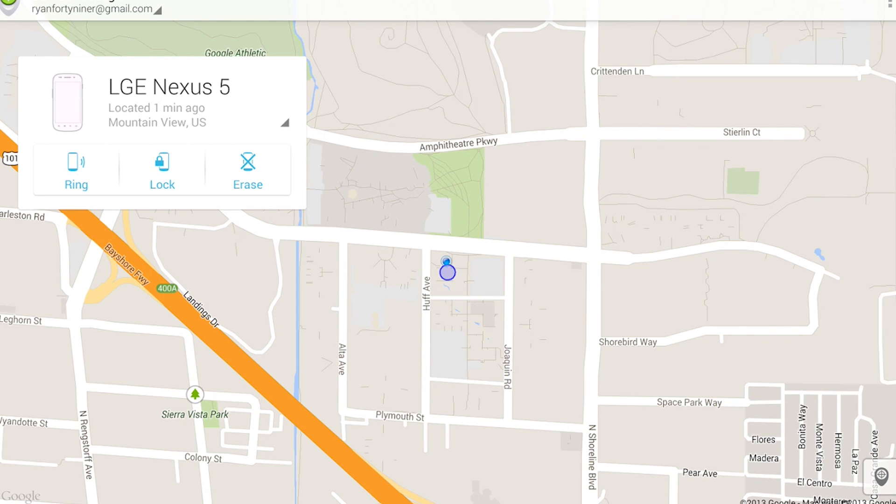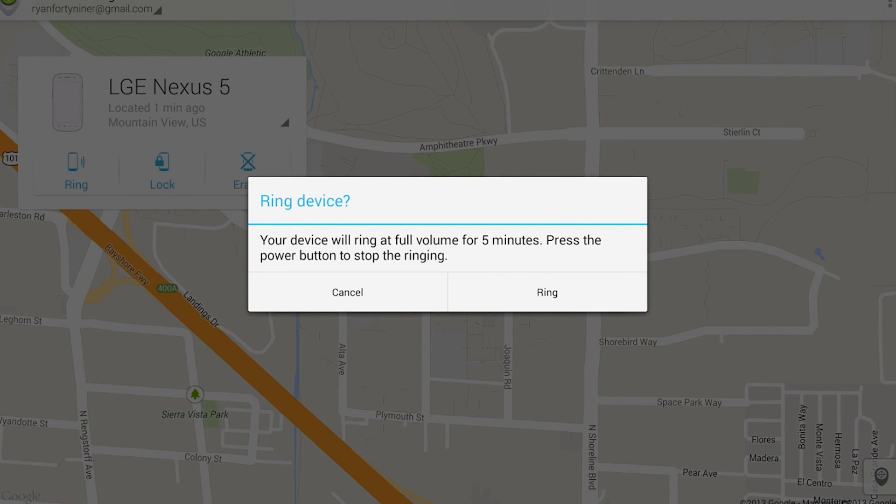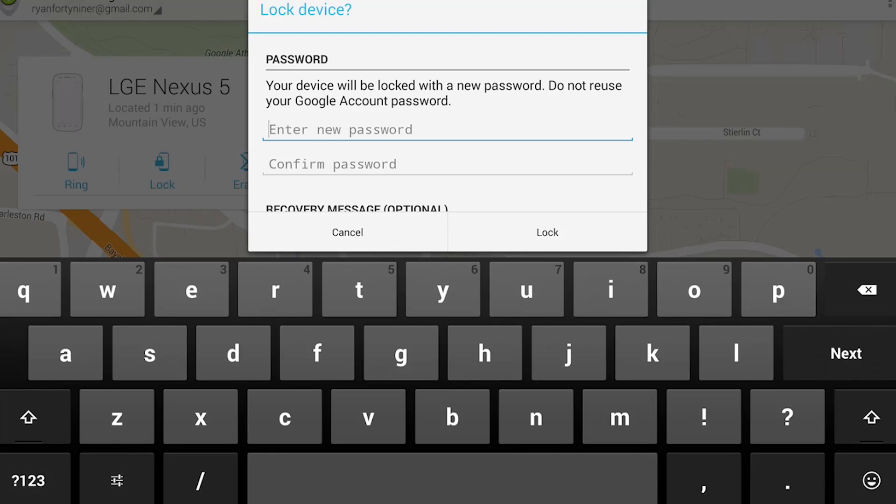It also lets you lock the phone, change the phone's password, and if worst comes to worst, you can wipe the phone's memory. If you've just misplaced your phone, you can make it play a sound, even if it's locked or in silent mode.